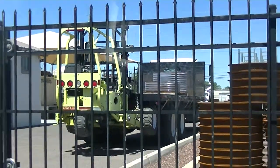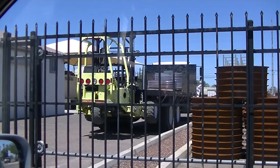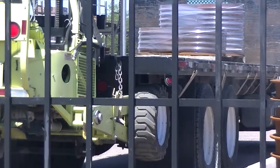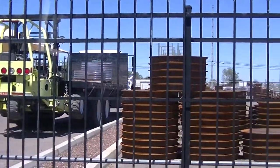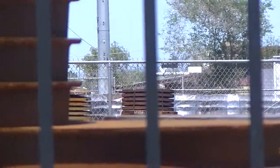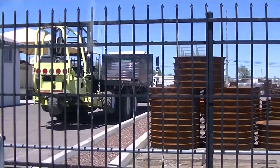We're driving along and we found a flatbed with a yellow forklift attached to it. Look at the small little tires on that, just at a construction site. Let's see if I can zoom in and see something else. It looks like it's just pallets, but that is a pretty cool forklift.